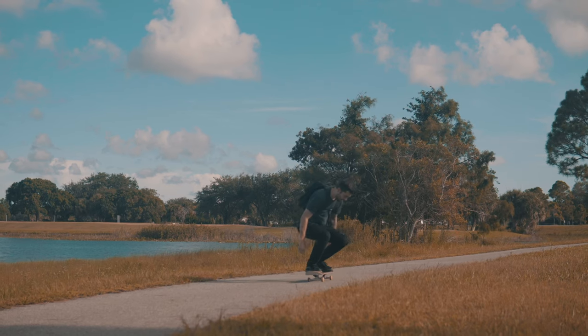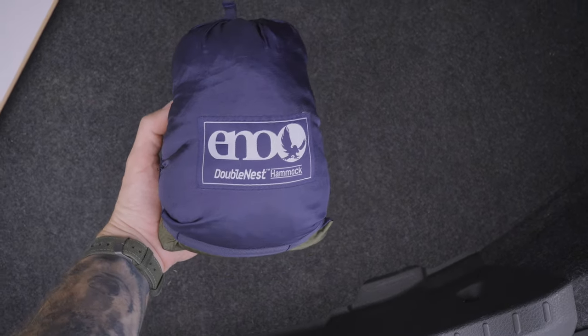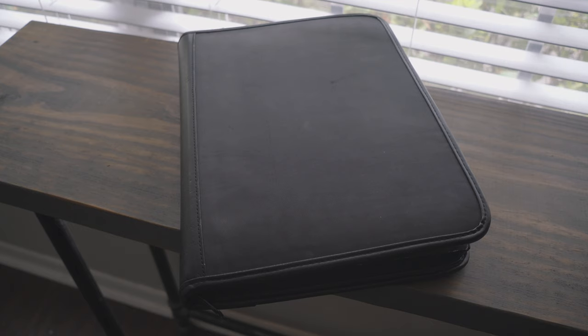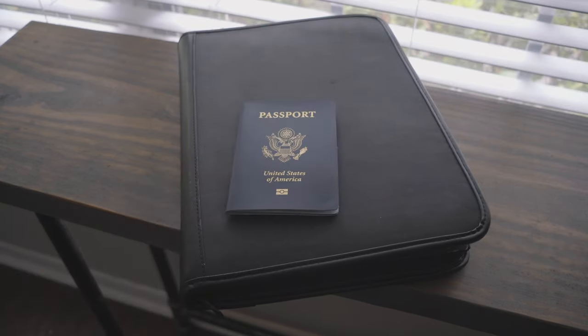I'm going to categorize the rest into miscellaneous because I really didn't know where else to put it. I have my skateboard that practically lives in the trunk of my car, along with my hammock, so I always have them with me when I go to the park. I also have a basketball. In this miscellaneous category I also have a binder where I keep all my important documents like my birth certificate and passport, along with some extra cash.